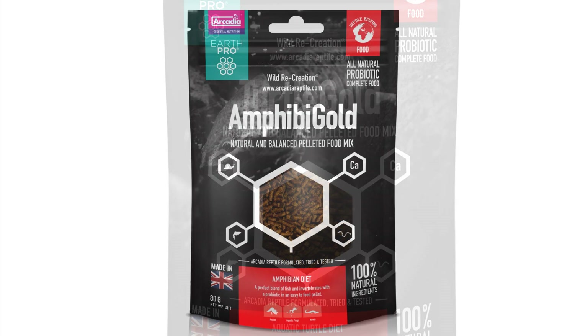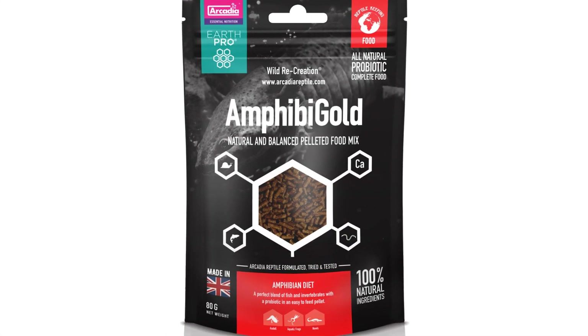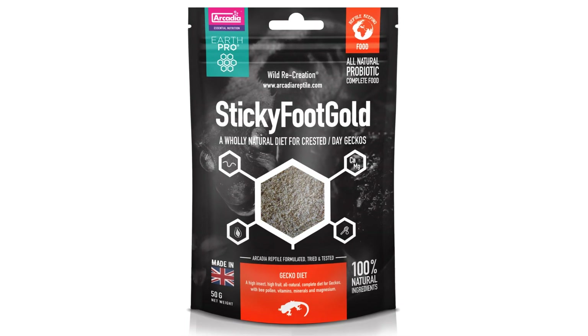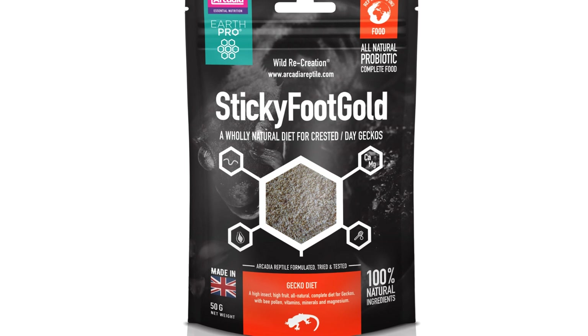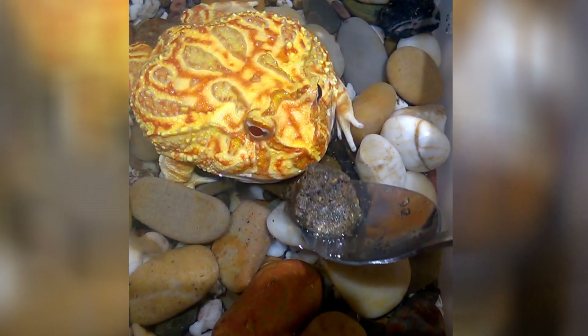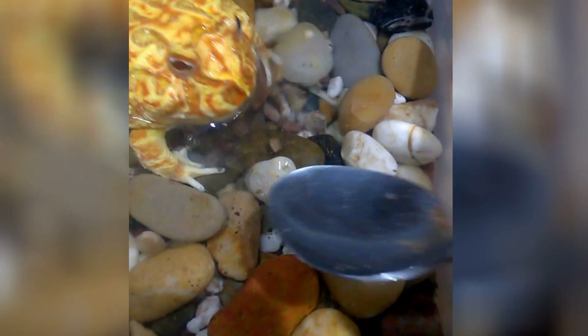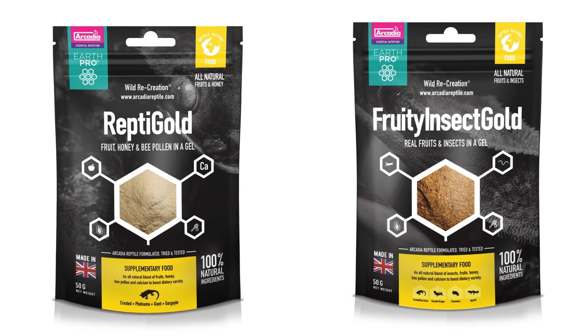EarthPro Turtle Gold and EarthPro Amphibigold, alongside a wealth of other totally natural ingredients. EarthPro Sticky Foot Gold is our all-natural high-insect powdered gecko food, perfect for crested geckos. EarthPro Insectigold and Omnigold are powdered gel-based diets bursting with high levels of whole insect goodness. These products really are the gold standard of effective pet nutrition. We also have two all-natural jellypot replacements.